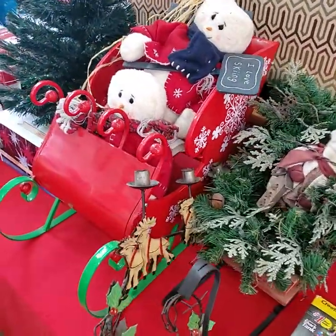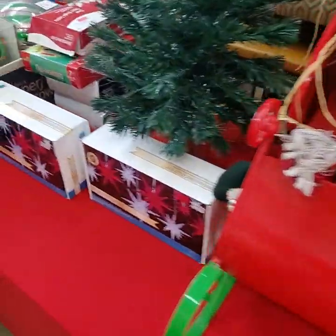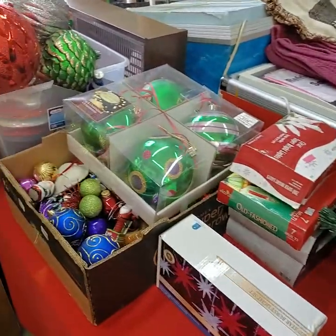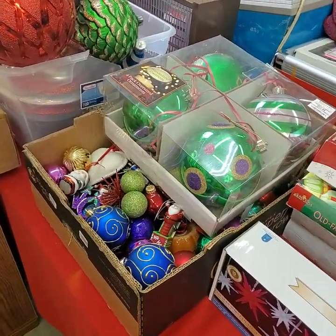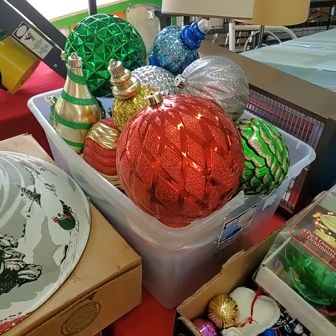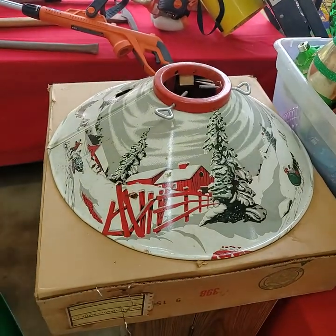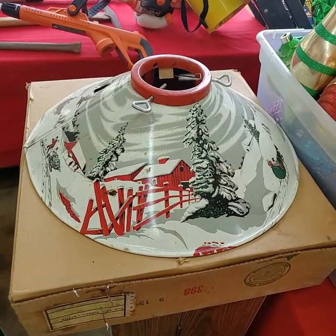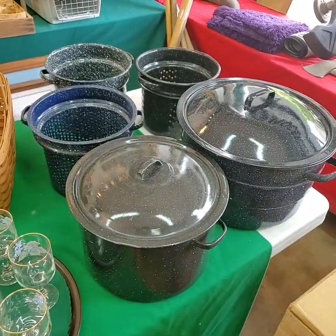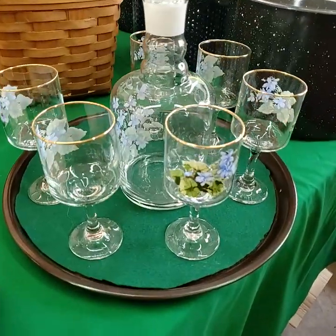If you need a bidder number for today's auction, please private message on into the Auction Gallery on Facebook with your full name, address, and phone number, and we will get back to you before auction time. If you can't make this sale and you'd like to leave a left bid, please private message that in as well. All we'll need is the item you're interested in, your bidder number, and your maximum bid amount. We will take care of you and let you know if you win.